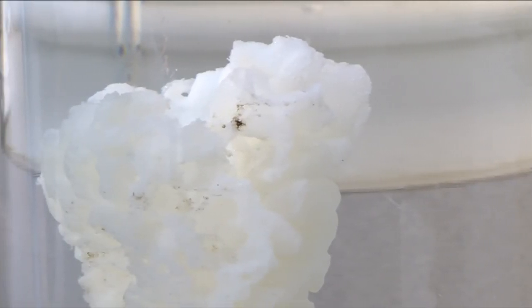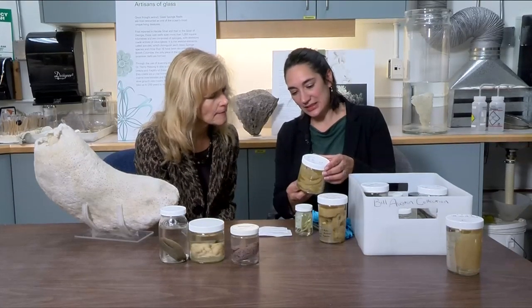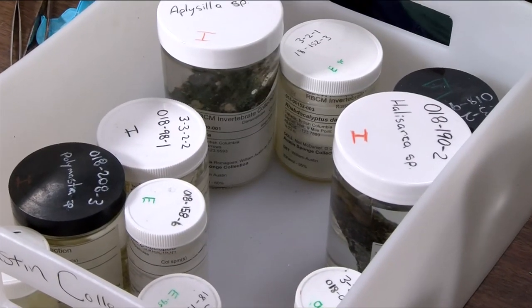It will be housed in the invertebrate type collection. Here's one from Bill Austin's collection. We're lucky that we also had another local expert, Dr. Bill Austin, who studied the coast for over 60 years. He was one of the founding fathers of Bamfield Marine Sciences Centre. Austin passed away in 2018, and his family and colleagues have created a website in his honour and donated his collection to the museum.